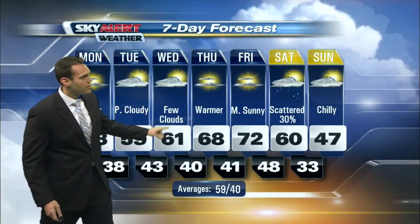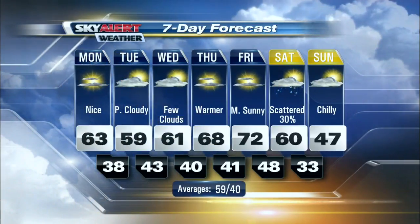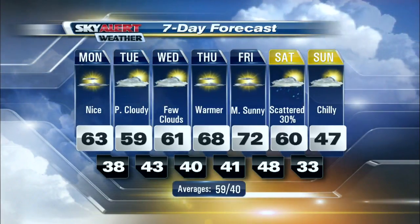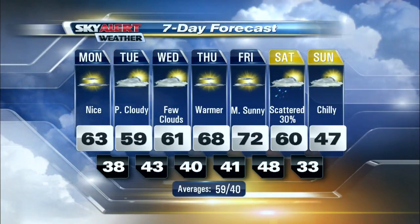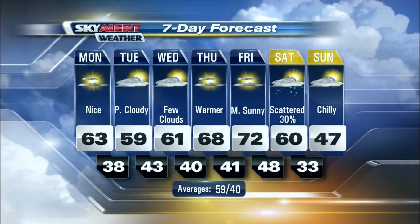Notice what happens late week — Thursday and Friday temperatures really begin to warm up: 68 for a high Thursday, 72 for a high Friday. Then we have another cold front moving in Saturday that does bring the chance for some scattered showers. Look at what happens to temperatures — we plummet into the upper forties by Sunday afternoon.